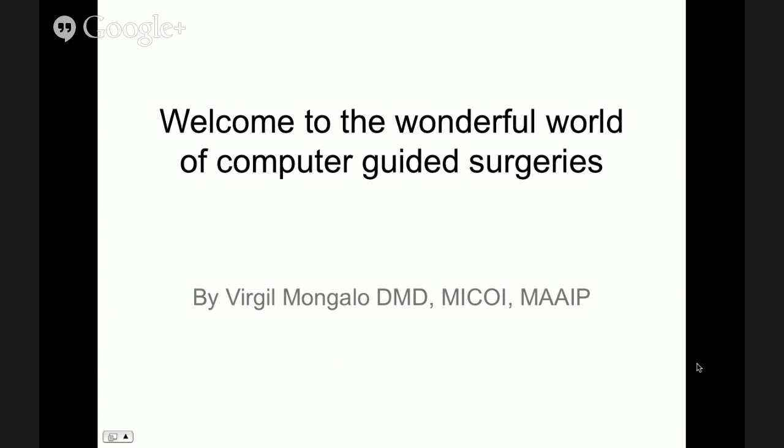Dr. Mangalo is also a renowned speaker, lecturer, and educator. Without any further ado, I'd like to introduce Dr. Mangalo and hand the presentation over to him.